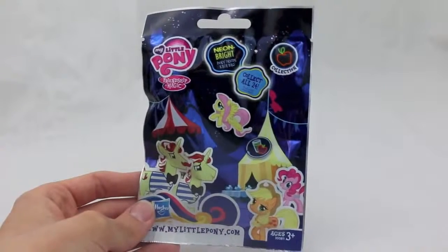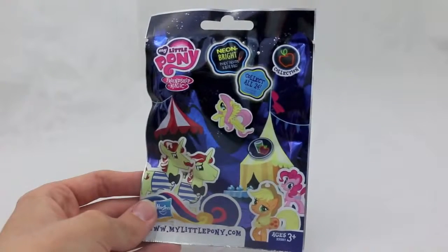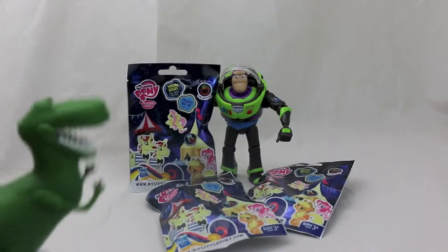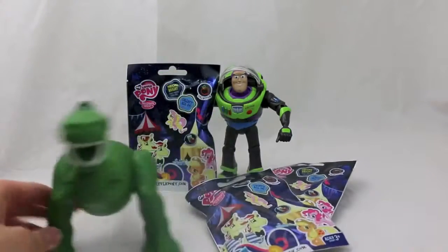Hello, Disney Car Toys here, and today I'm giving a shout out to TiaMia76 who has requested some My Little Pony toy reviews. Alright, come here, I've got a surprise for you. They arrived in the mail! My Little Pony blind bags — three of them! That's exactly what I ordered.